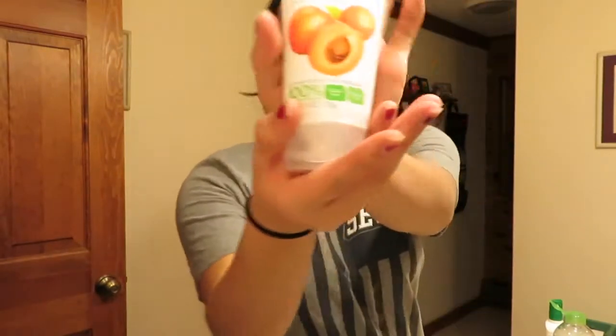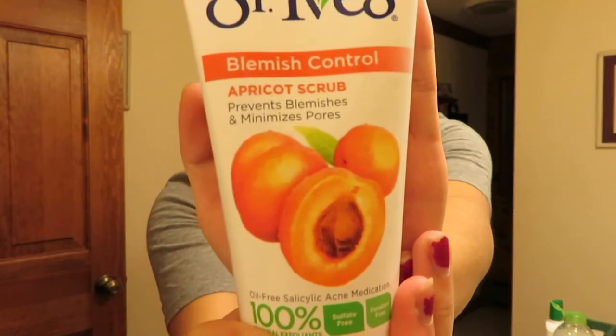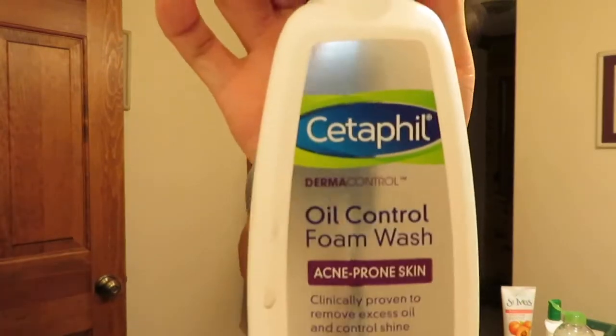Now I usually go in with my cleanser, and sometimes I use the St. Ives Apricot scrub — this is for exfoliating, but I only use this about two to three times a week because it's not good to exfoliate your skin every day. I'm actually gonna go in with this Cetaphil oil control foam wash.